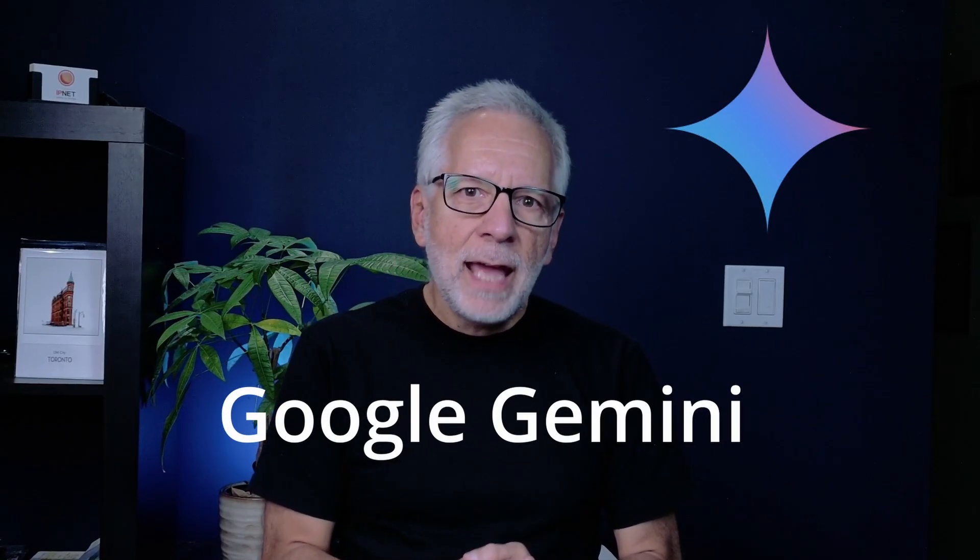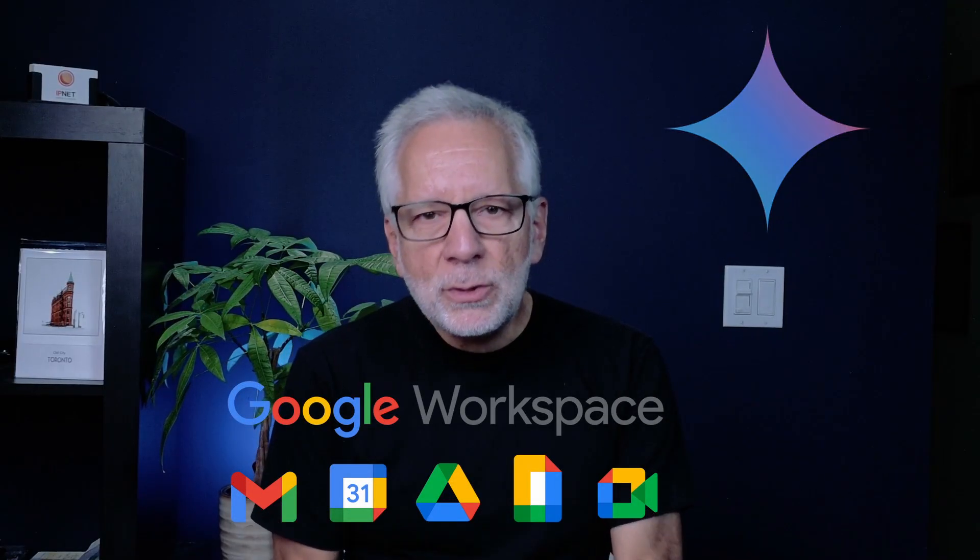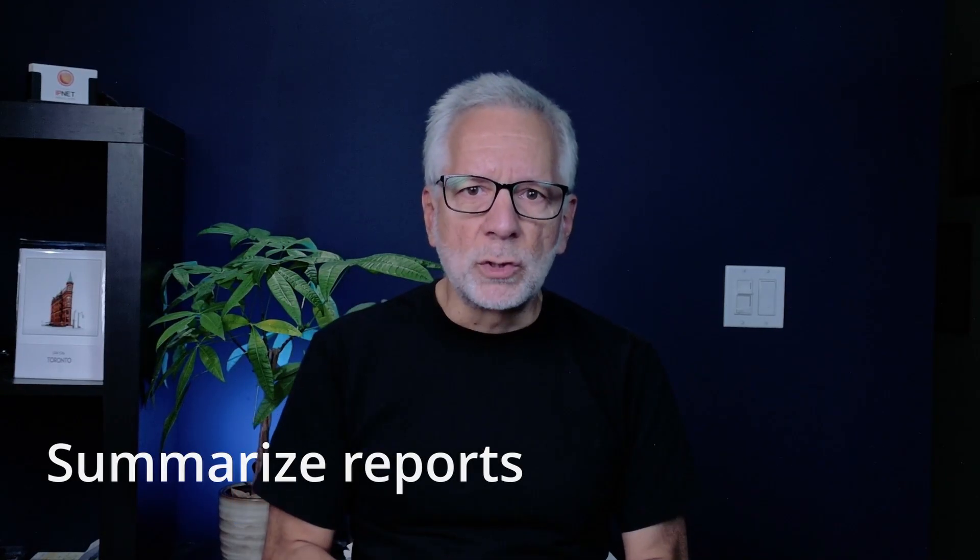What exactly is Google Gemini, and how is it different from other AI tools like ChatGPT and Microsoft Copilot? Here is the key: Gemini is built right into Google's tools you already use every day. That means Gmail can help you draft emails, Docs can summarize long reports, and Drive can find your files instantly — all powered by AI.